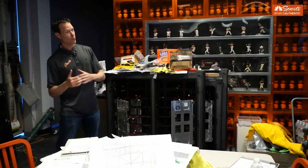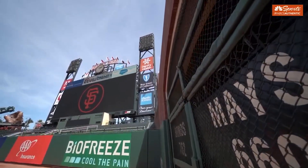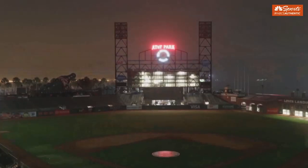We first made the decision to replace the video board in mid to late 2017 as we were setting the budget process for 2018 and 2019. So we started this process in 2017 and it's really been close to two years bringing it all the way to fruition.